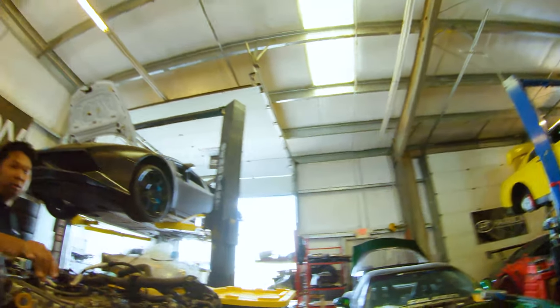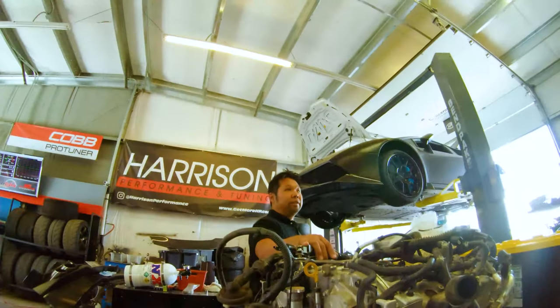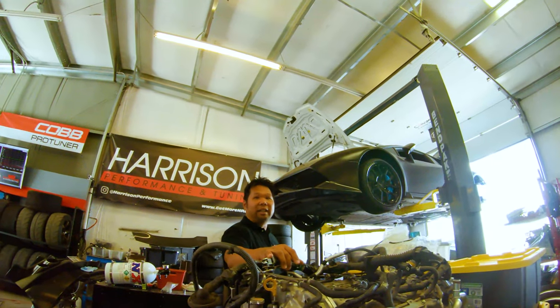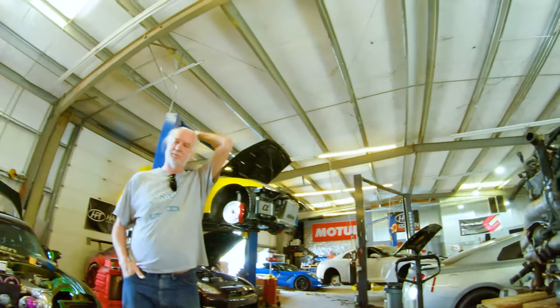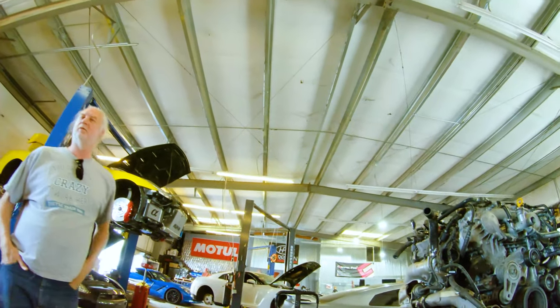That one would be about 1200 or 1100 horsepower. So just enough to go to the grocery store and back? Yeah, I mean I take mine and mine's 2000. The one that's sitting up front? Yeah, put the kids in there. Gotta love high horsepower grocery getters.